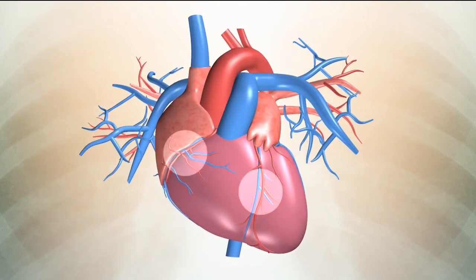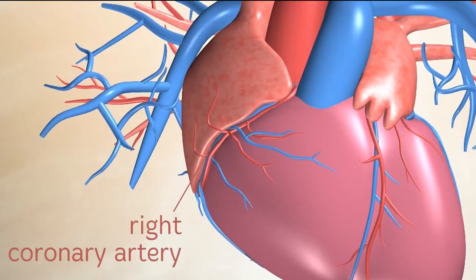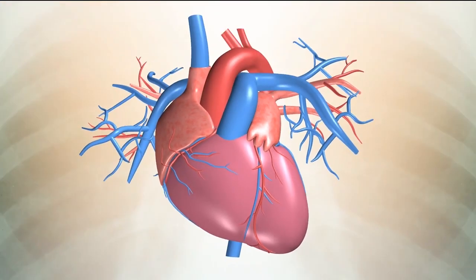The two main coronary arteries, the right and left, branch off from the aorta. They in turn branch off into smaller arteries which supply oxygen-rich blood to all parts of the heart's muscle wall. The right coronary artery supplies the right side of the heart and the left coronary artery supplies the left side of the heart.